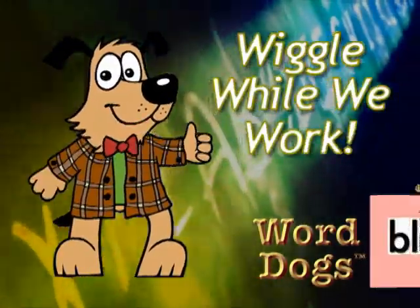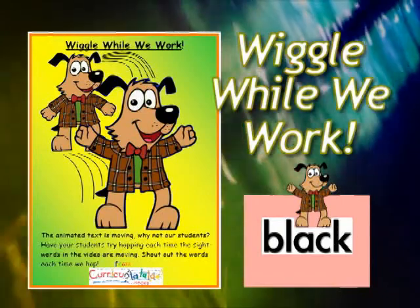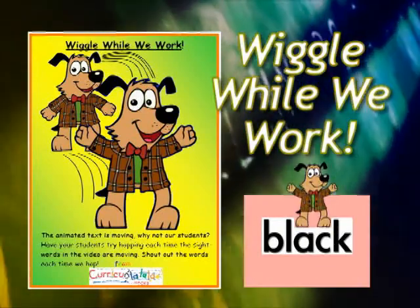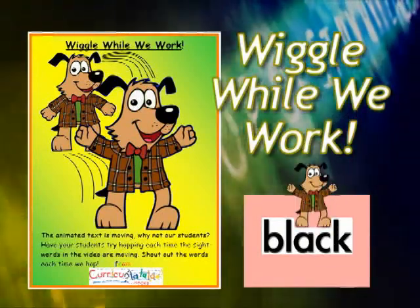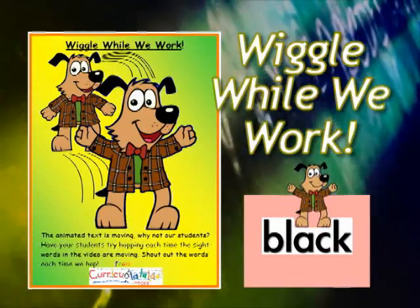Wiggle While We Work! The animated text is moving — why not our students? Have your students try hopping each time the sight words in the videos are moving. Shout out the words each time we hop.